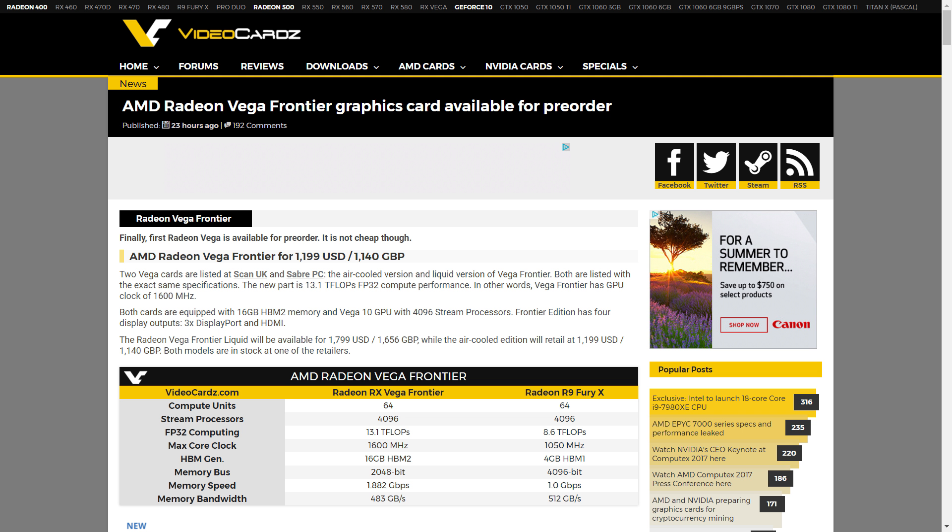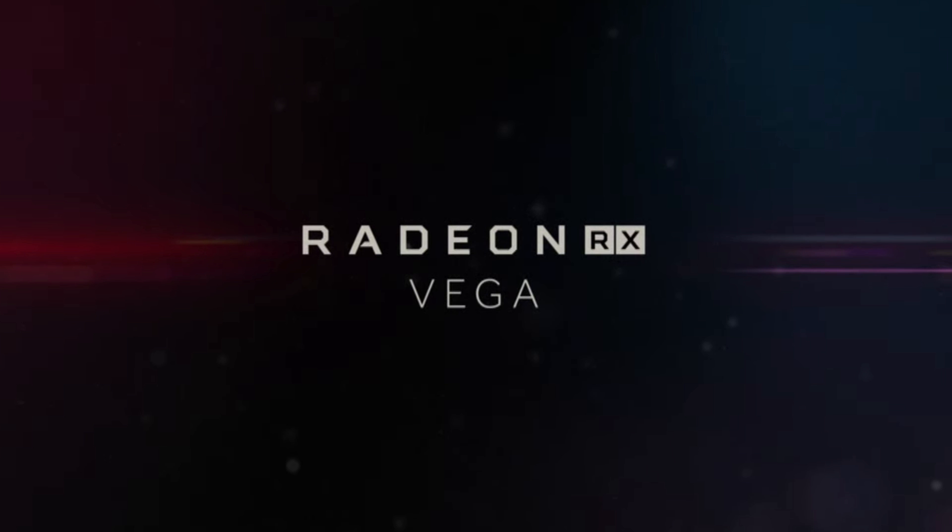Welcome back to Gamer Meld, with the dumb little skit out of the way. For those who haven't heard, the Vega Frontier Edition is available for pre-order, although I'm not really sure if retailers jumped the gun or what. Either way, this means we have pricing.